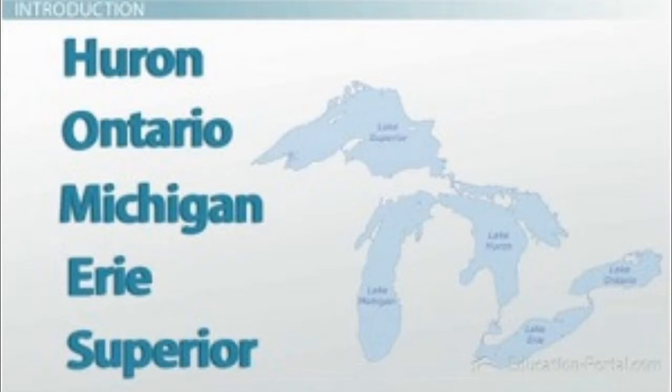Name mnemonics use the first letter in each word to create a name. An example is HOMES for our Great Lakes: Huron, Ontario, Michigan, Erie, and Superior.